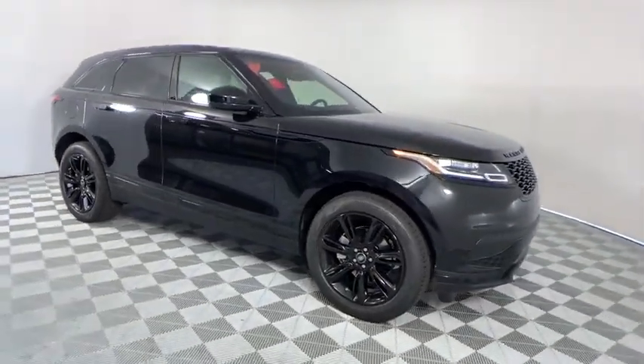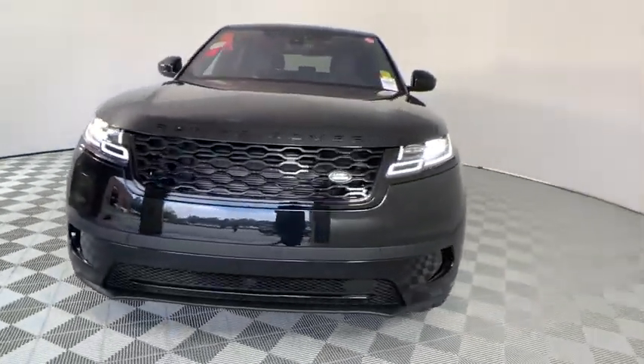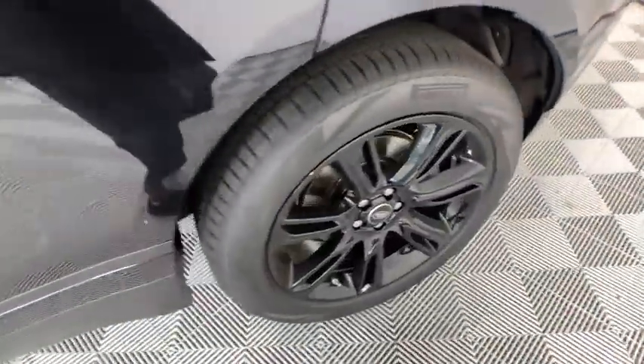Power passenger seat, power liftgate, navigation system, traction control, dual airbags, power steering, four-wheel disc brakes, universal garage door opener, heated steering wheel, security system.